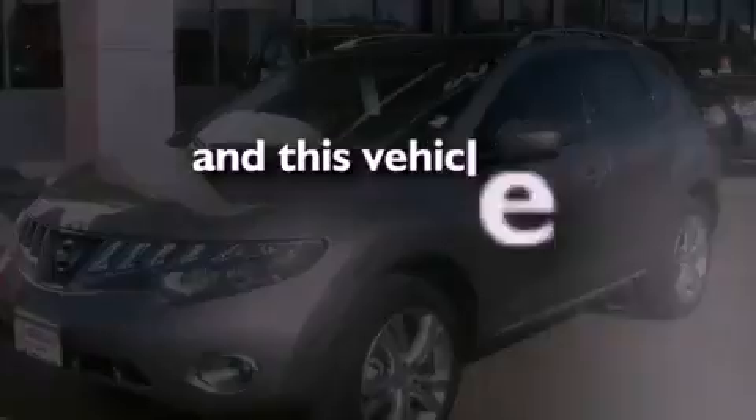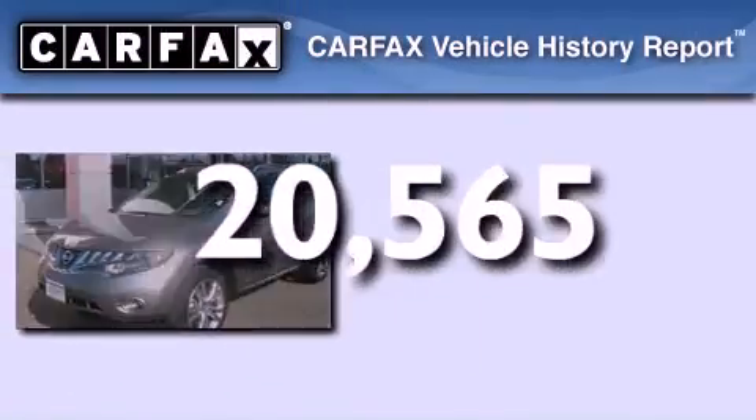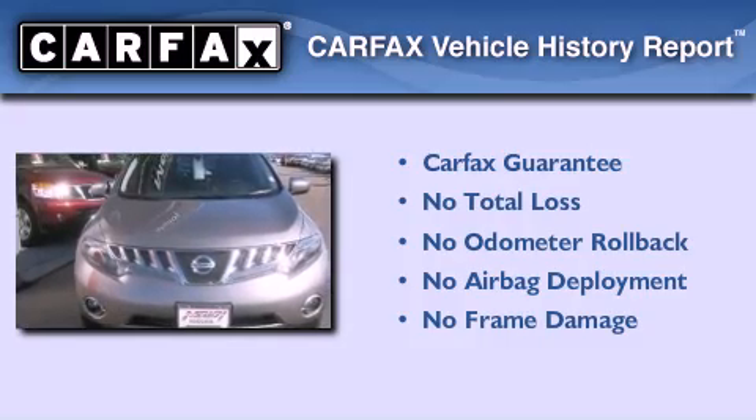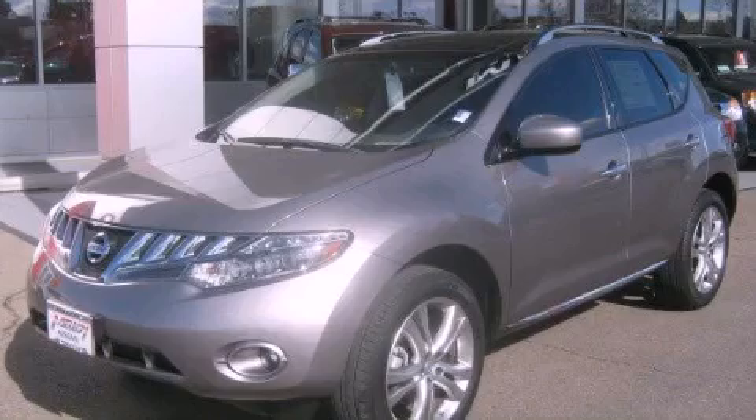This vehicle has fewer than 21,000 miles on the odometer, and this crossover qualifies for the Carfax buy-back guarantee. Please call today to reserve this vehicle for a test drive.